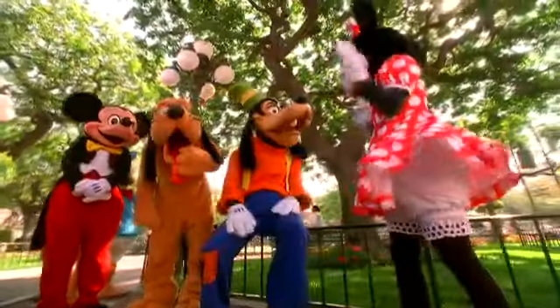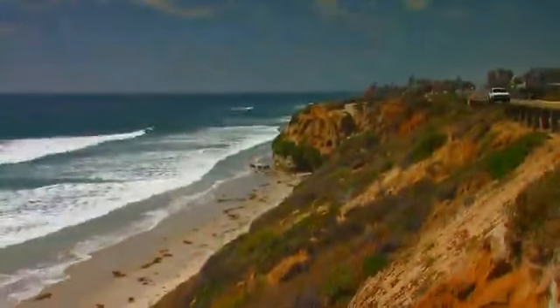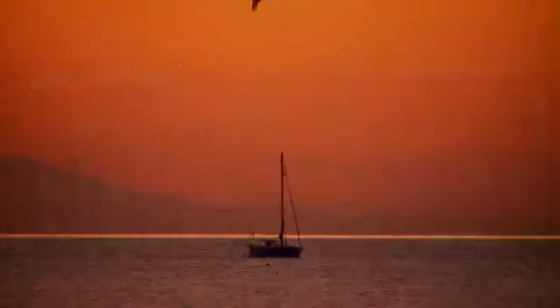And after you've explored the wonder of the Disneyland Resort, you're just a short drive from some of Southern California's most famous locations. Enjoy the nostalgic magic of the Disneyland Resort and the sun-soaked wonder of California in deluxe accommodations. Stay in grand style at the Villas at Disney's Grand Californian Hotel and Spa.